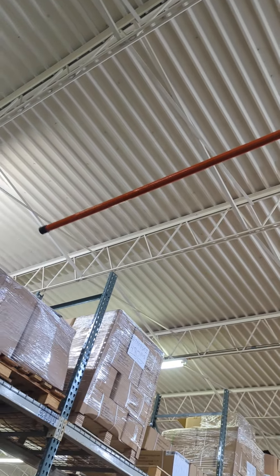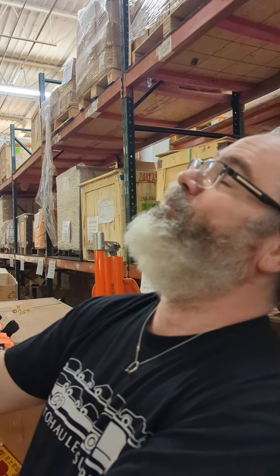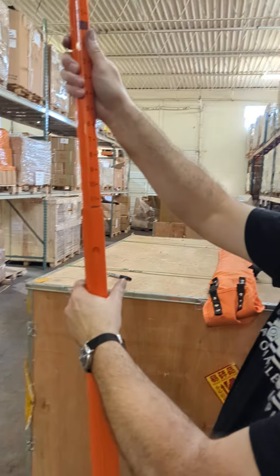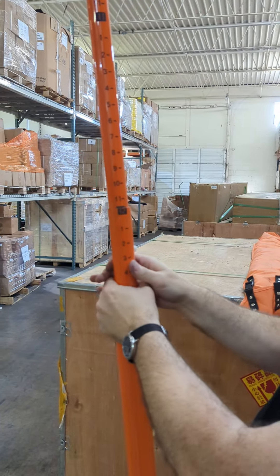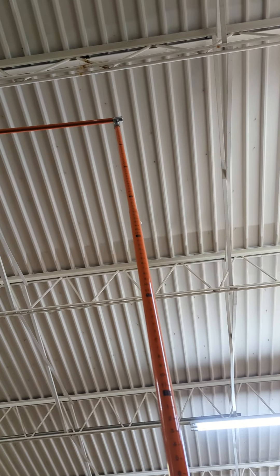If it doesn't, guess what? We have a 7-foot extensible horizontal arm to reach the top of those big giant things that you carry that are really wide. And this one right here goes all the way up to 20 feet. I can't really go up that far in this warehouse, but you get the idea.